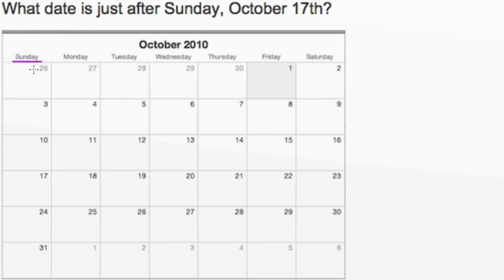That means that every date that falls on a Sunday is right below it. Now let's find the 17th. If we take a look at the dates below Sunday, we can see that the 17th is here. Now let's find what day comes right after Sunday, October 17th. We can see that the day that comes right after the 17th is the 18th.